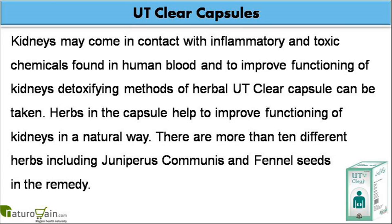Herbs in the capsule help to improve functioning of kidneys in a natural way. There are more than 10 different herbs including Juniperus communis and fennel seeds in the remedy.